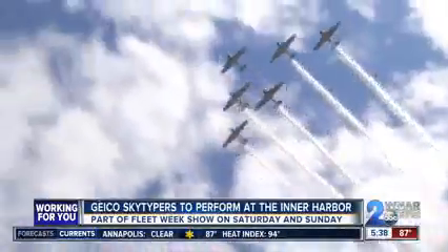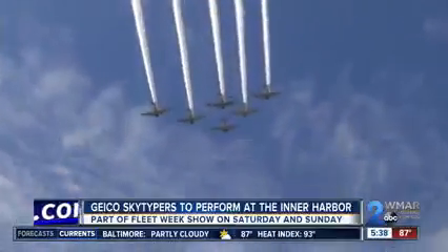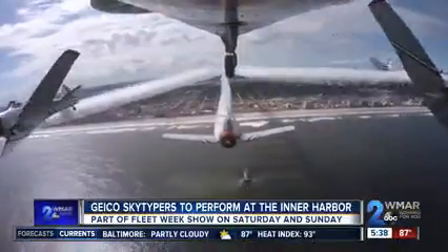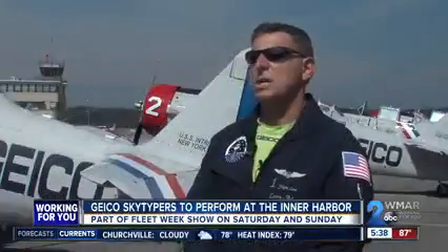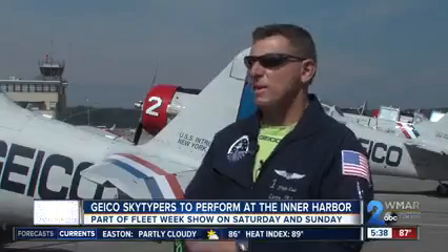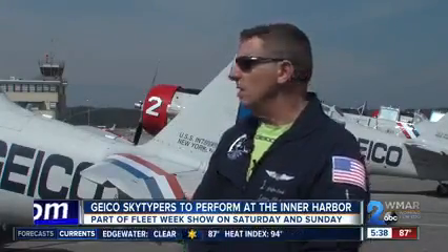These are the famous T-6 trainers. This type of aircraft was built in the 1940s. All the pilots in World War II had to go through this advanced trainer before they moved on to the P-51 Mustangs, Corsairs, B-17s, and B-25s. They all had to do their gunnery work and their aerobatic work in these aircraft.